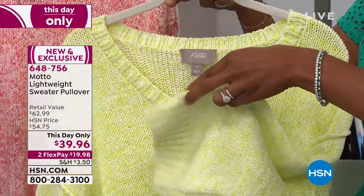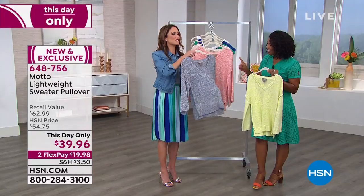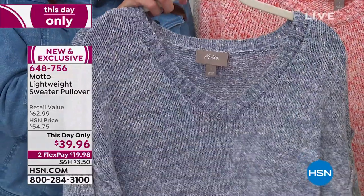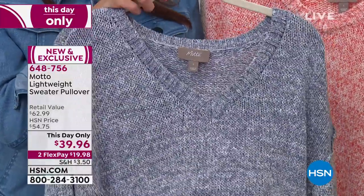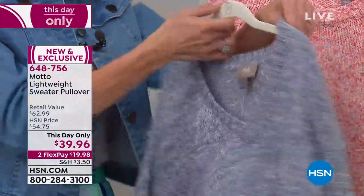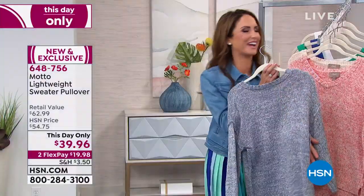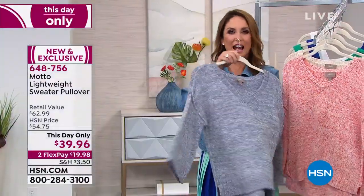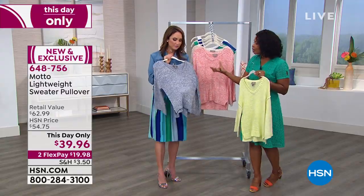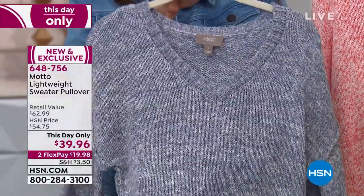We loved it in lemon, and then we thought, let's try something else — so we did this chambray. It's the perfect chambray. It looks like your light denim. You wear it with your light denim or your white denim. I've done both, and I wore it with a blue suede shoe going all out. I don't know if it's showing up dark on your screen, but it looks like the ocean to me — like the white tips of foam on the ocean.